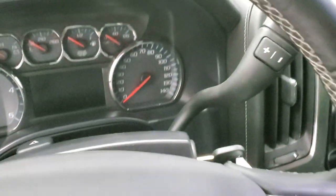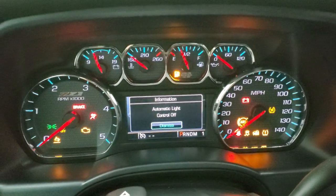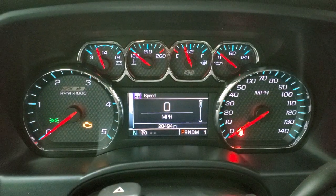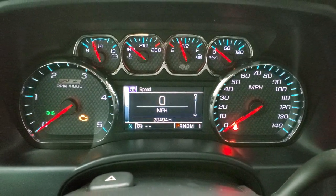As we hop inside the vehicle, we'll turn the ignition on so you can see the miles and check out the radio and everything. This truck has 20,494 miles on it. You get the Z71 instrument cluster, which is very nice and clean.